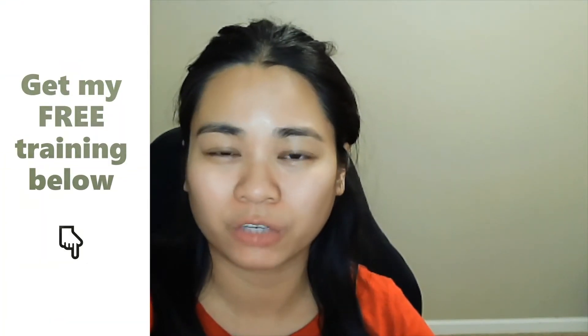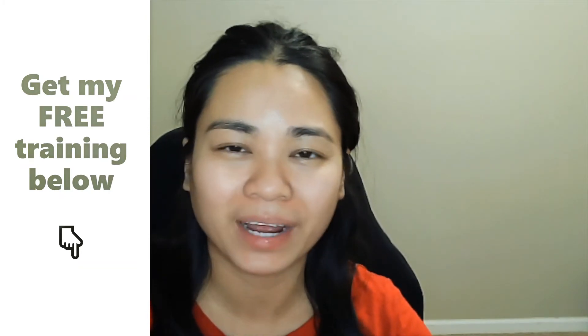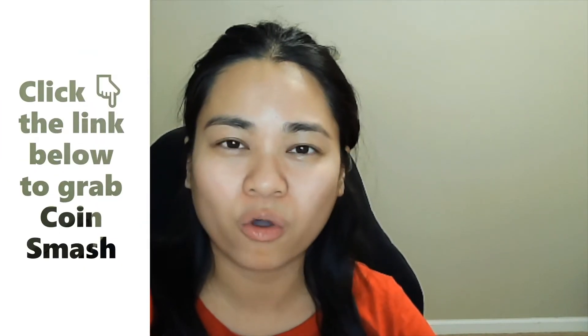Hey guys, my name is Dean Ginto from dinonlinepitch.com and you're watching one of my review videos for new product launches for online training and software products. Stick around because I'll be making a review about this new product launch called CoinSmash.